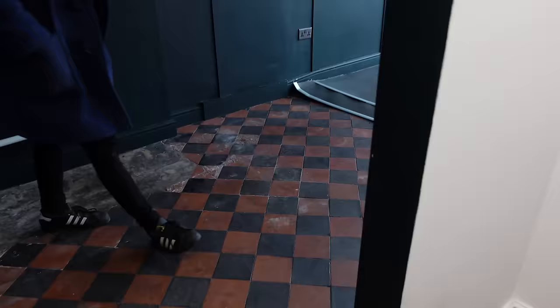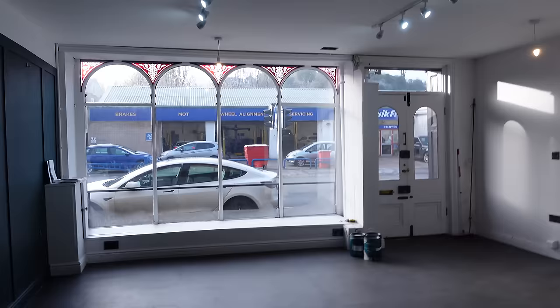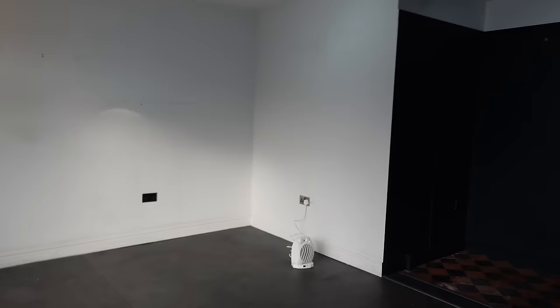This is the empty shell of the shop before we start any work on it today. I'm really looking forward to getting the first lick of paint on this ceiling.